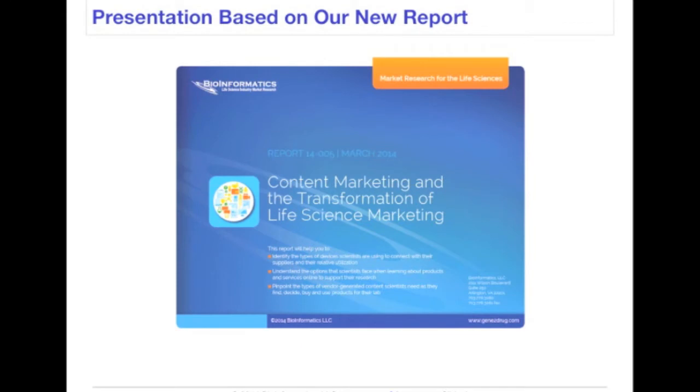Our latest report, Content Marketing and the Transformation of Life Science Marketing, is available now. In this report, we focus on how scientists use and how receptive they are to different digital marketing techniques. To meet our objectives, we surveyed a very large population in the U.S., Europe, and Asia to understand the differences between regions, market segments, and age groups.